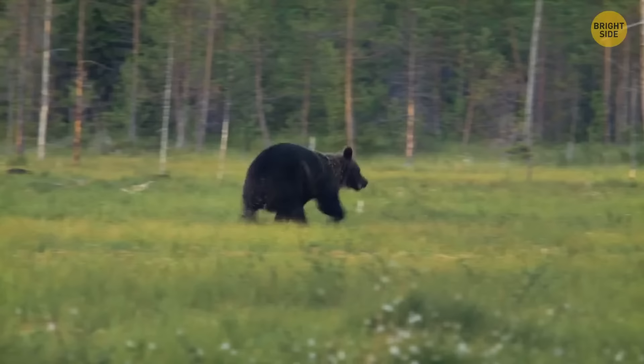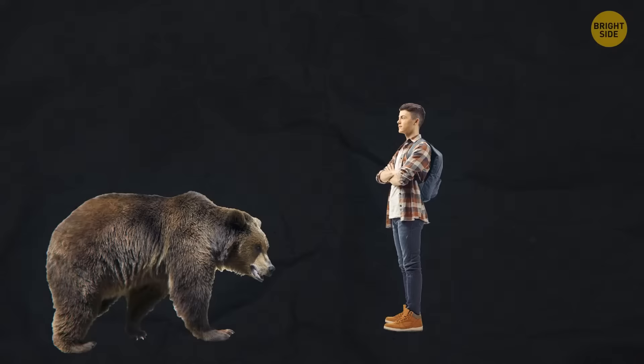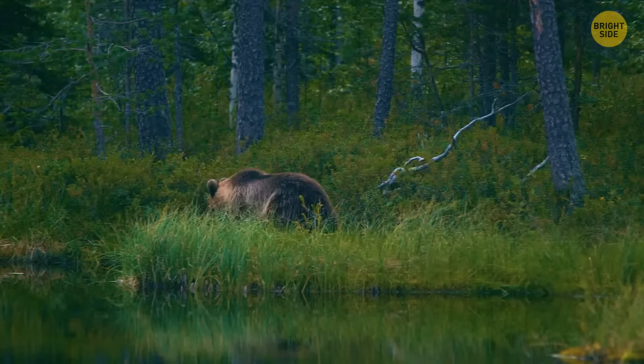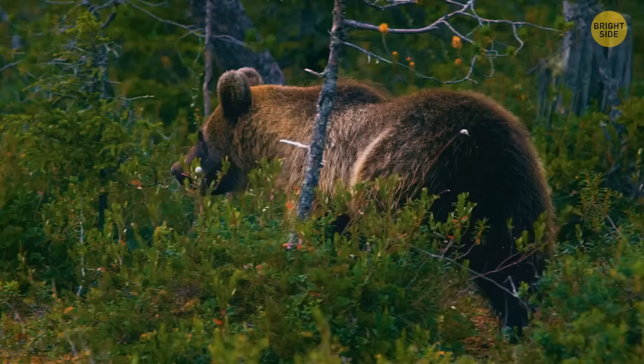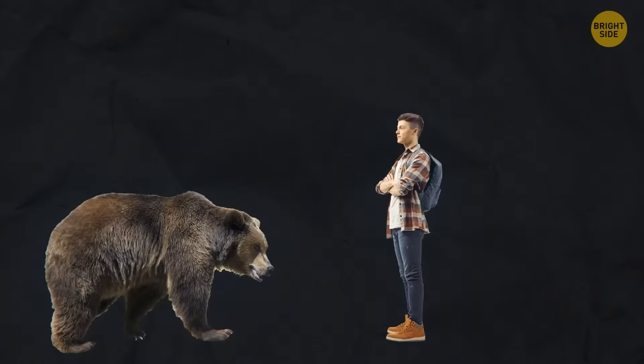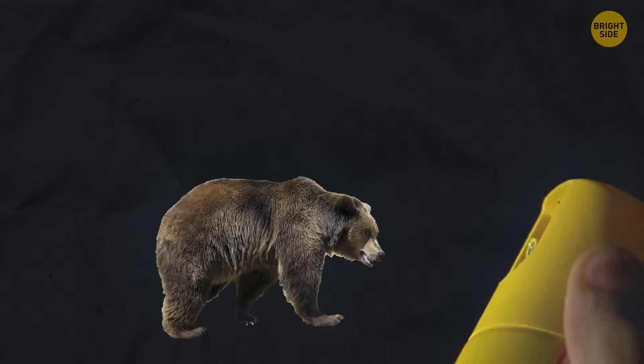If you meet an angry grizzly bear, never try to run away — the bear can easily outrun you. Instead, lie down and don't move. Grizzlies only usually attack when they see a threat, so they'll often leave you alone if you show them you won't cause any problems. This only works with grizzly bears, though. If a confrontation is unavoidable, back away slowly and use bear spray. If you don't have any, pepper spray will work similarly and should disorient the bear and scare it away.